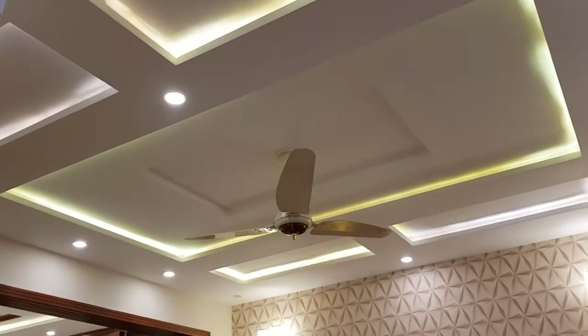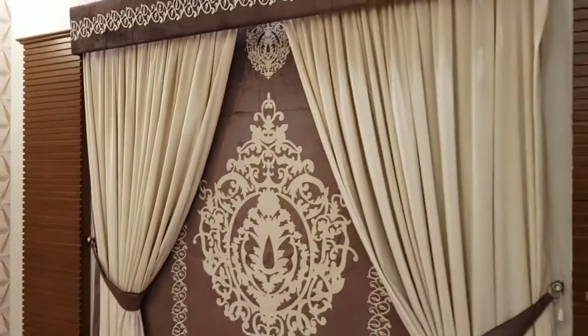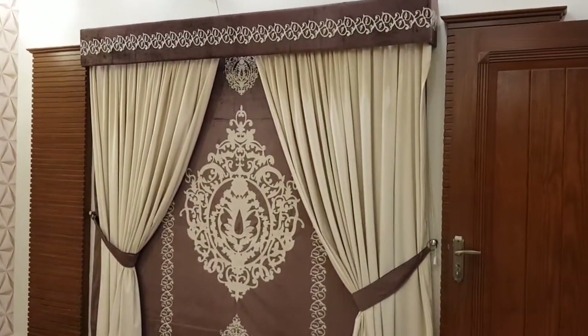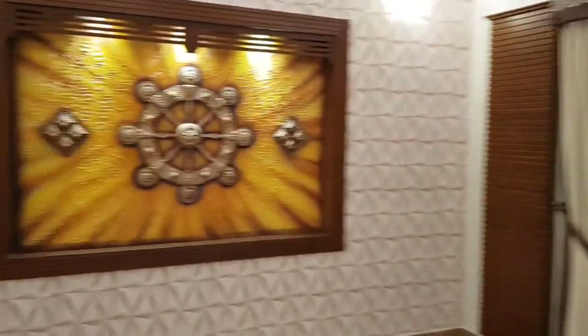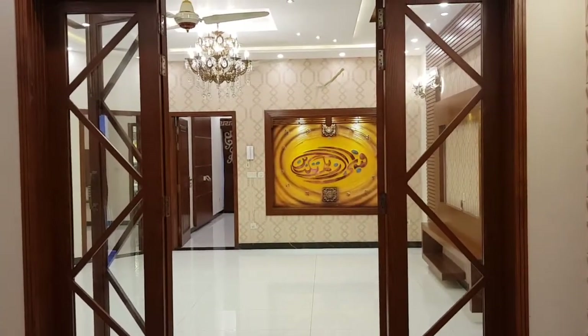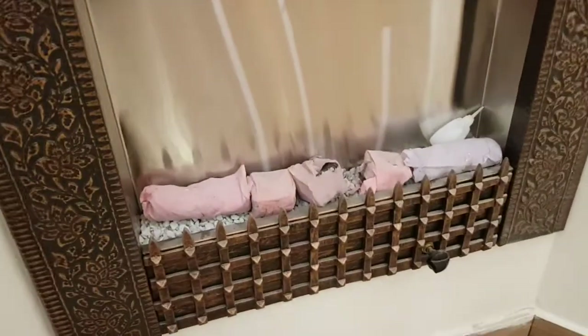There is a full ceiling. The curtains are also attached to the door, and the door behind the door is also attached. It's a partition. There is a fireplace here which is working.